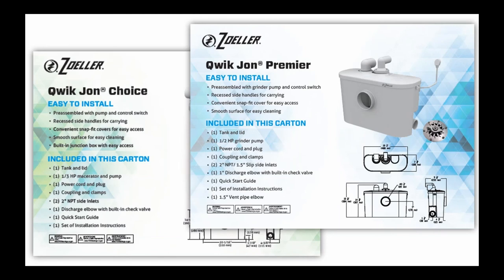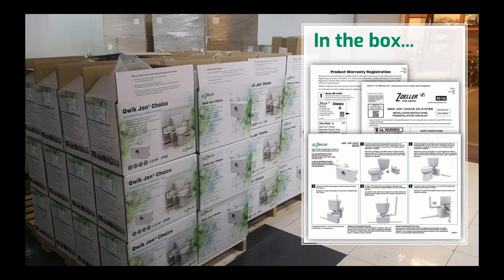Inside each box, you'll find the installation instruction booklet, a five-step quick start guide, and the product warranty registration guide. All the literature included is in English, Spanish, and French — so depending on which market you're in, you'll find that useful. These three pieces of literature are in each carton for both the Choice and the Premier.